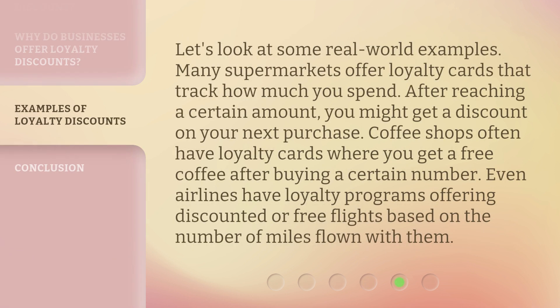Let's look at some real-world examples. Many supermarkets offer loyalty cards that track how much you spend. After reaching a certain amount, you might get a discount on your next purchase. Coffee shops often have loyalty cards where you get a free coffee after buying a certain number. Even airlines have loyalty programs offering discounted or free flights based on the number of miles flown with them.